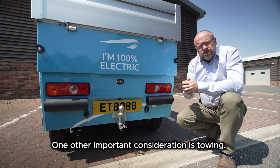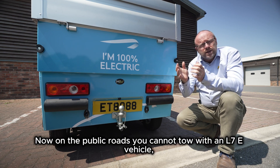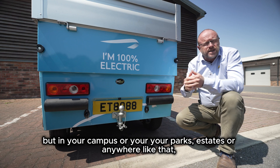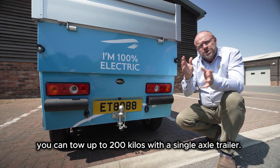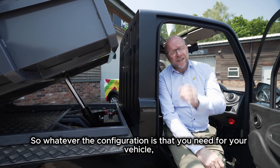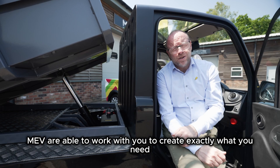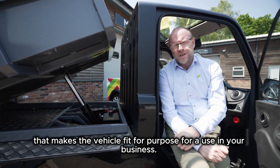One other important consideration is towing. On public roads you cannot tow with an L7E vehicle. But in your campus, parks, estates, or anywhere like that, you can tow up to 200 kilos with a single axle trailer. So whatever configuration you need for your vehicle, MEV are able to work with you to create exactly what you need to make the vehicle fit for purpose in your business.